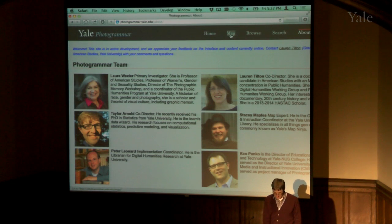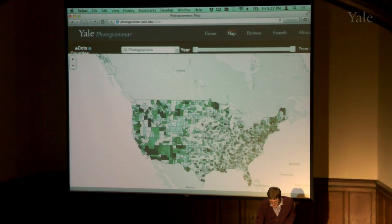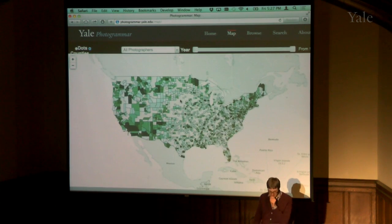I'll spend a little time showing you a demo of the way we visualize people going through the website. Probably the most exciting thing is the map — a map of all the counties in the U.S. where photographs from this collection were taken. Some counties are shaded very heavily where there are many photos, and some are shaded more lightly where there weren't quite as many.